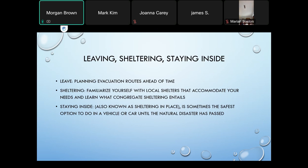Sometimes the safest option is to shelter in place in a vehicle or car until the natural disaster has passed. Consider getting an emergency kit to keep in your car as well — for winter storms, people like to keep kitty litter and extra blankets, non-perishable food, and flares for safety in case you need to change a tire. Make sure you have an additional emergency kit that you keep in your car, because you just never know.